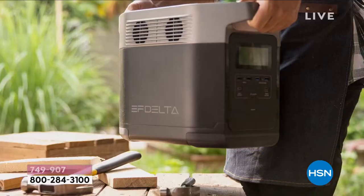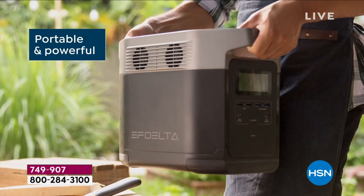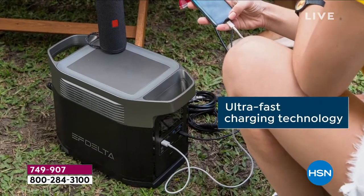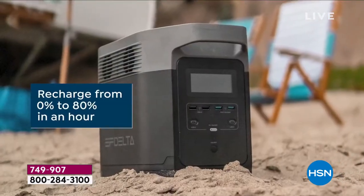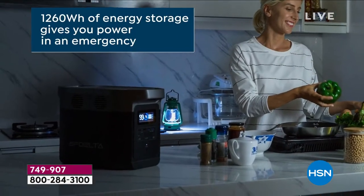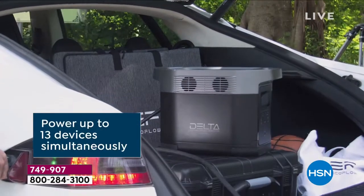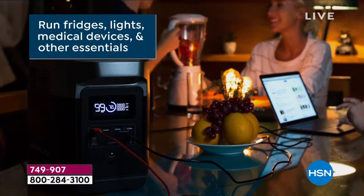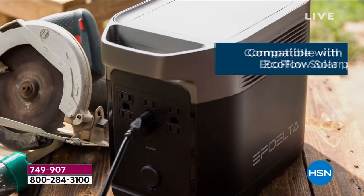One of the things when we lose power is this portability and the ultra-fast charging technology — that's huge. I really cannot emphasize zero to 80% in an hour enough. That is actually the industry leader in this world of mobile power. Nobody beats that — zero to 80% in an hour. That's insane.